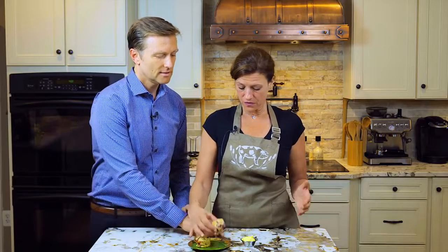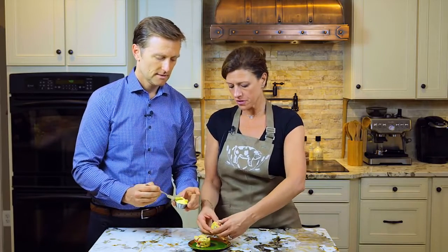I think you'll like it. Aren't you going to put butter on it? Well, I'm going to open it up first. I'm going to break it.